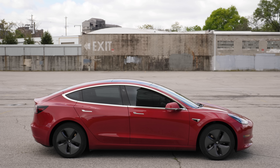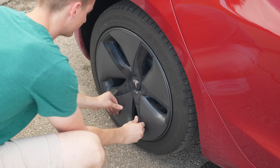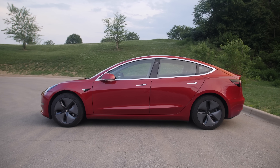I have a long range single motor Model 3 with 18-inch aero wheels, which makes it the most efficient Tesla. And although you may think they're ugly, I actually like the aero wheel caps because they provide a slight boost in efficiency, so I leave them on about 95% of the time.